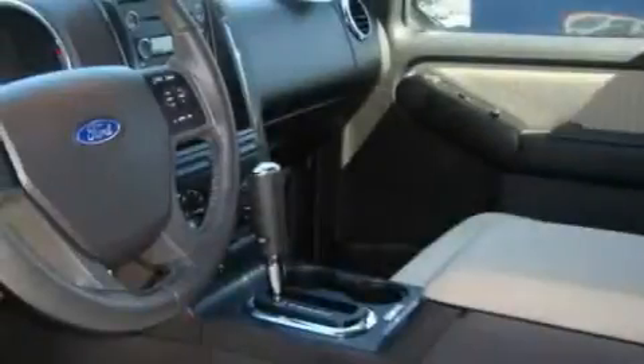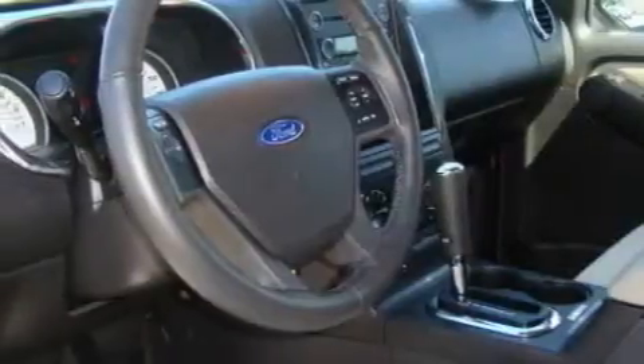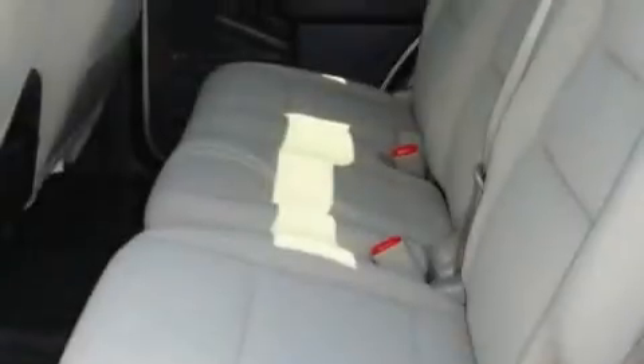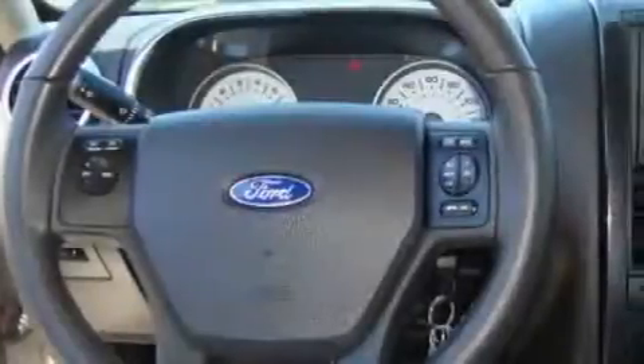Its top features include adjustable driver pedals, a leather-wrapped steering wheel, cruise control, steering wheel-mounted controls, a DVD player, a portable music device-ready stereo system so you can take your music with you, a traction control system, and an anti-lock braking system. This vehicle has fewer than 18,000 miles on the odometer.